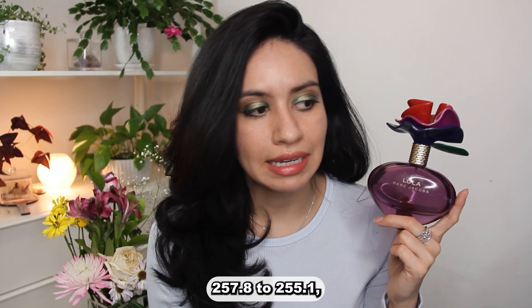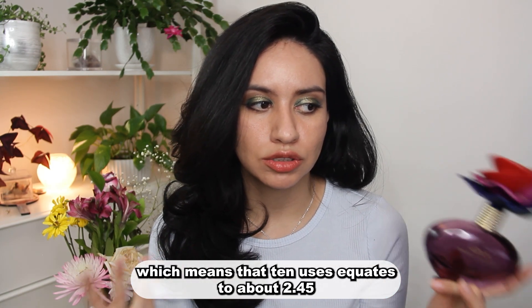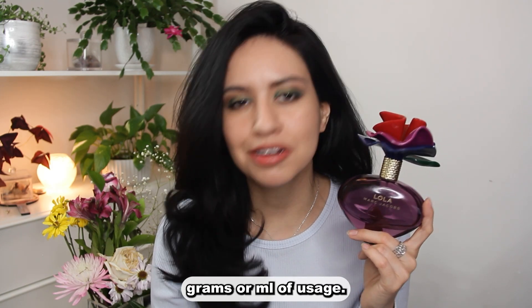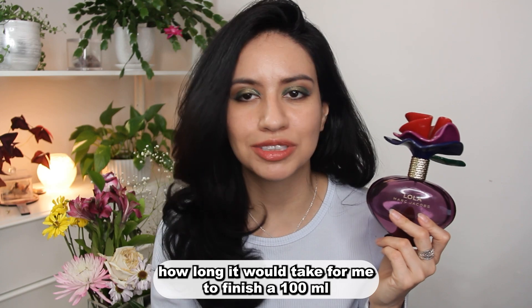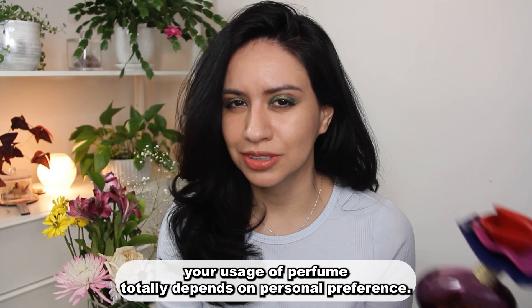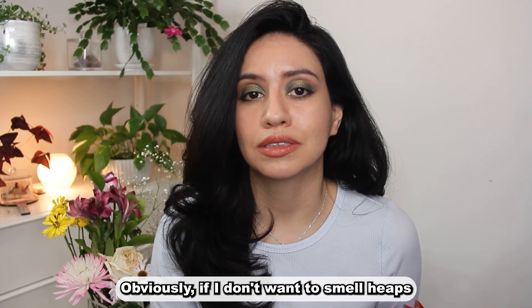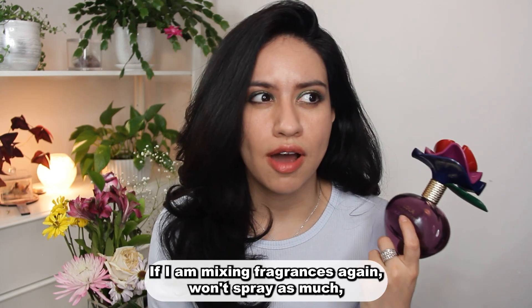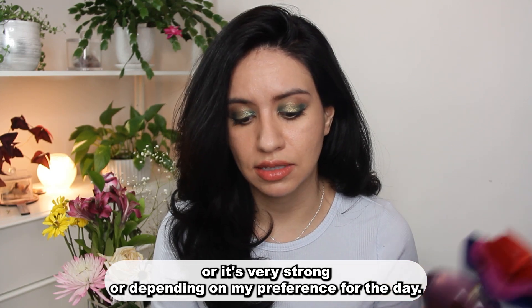I used this 11 times this month and it went down from 257.8 to 255.1, which means that 10 uses equates to about 2.45 grams — or ml rather — of usage. That would be an interesting stat to use to calculate how long it would take to finish a 100ml or even 50ml bottle. Your usage totally depends on personal preference: if I don't want to smell heaps, if I'm mixing fragrances, or if a perfume has a lot of sillage or is very strong.